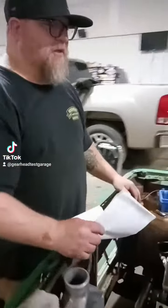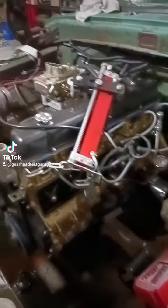Well, we got the new engine stabbed in there along with the new transmission.